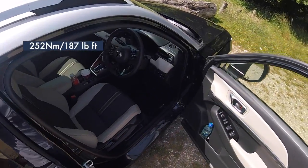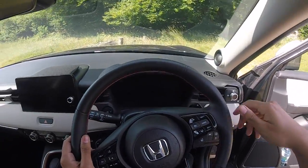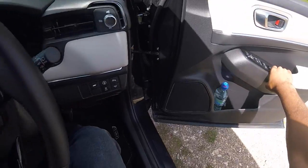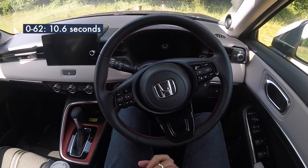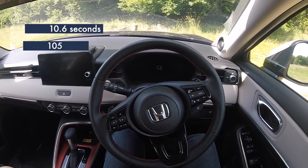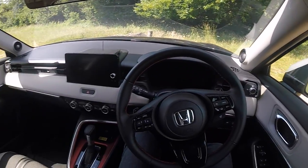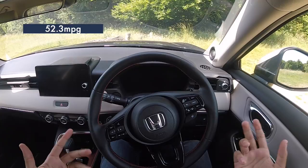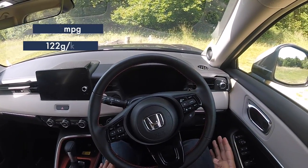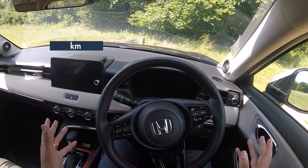If you prefer that in pound-feet, that is 187. I'm sure you're not too concerned about performance, but this will hit 62 miles per hour in 10.6 seconds, and the top speed is around 110 miles per hour. In regard to fuel economy, that is 52.3 on a combined run, and CO2 emissions are 122 grams per kilometre. Anyway, you came here to watch me drive the car, so let's do that.